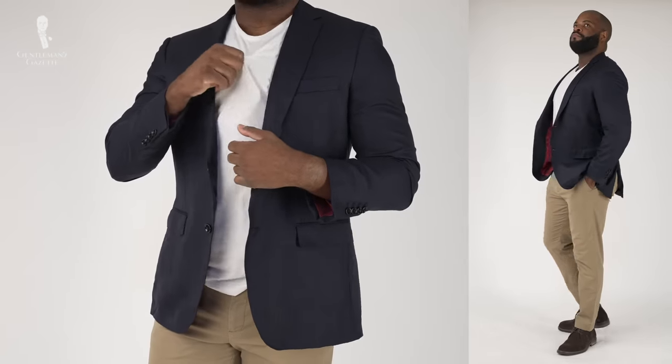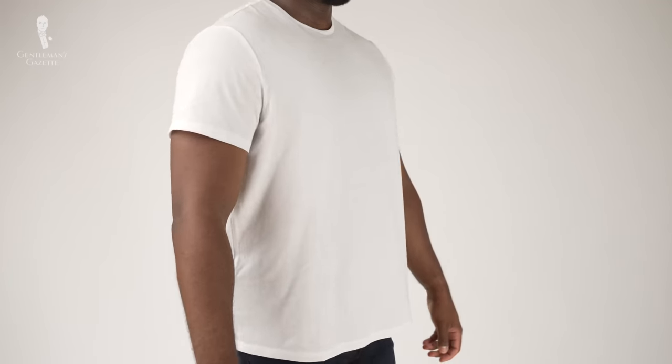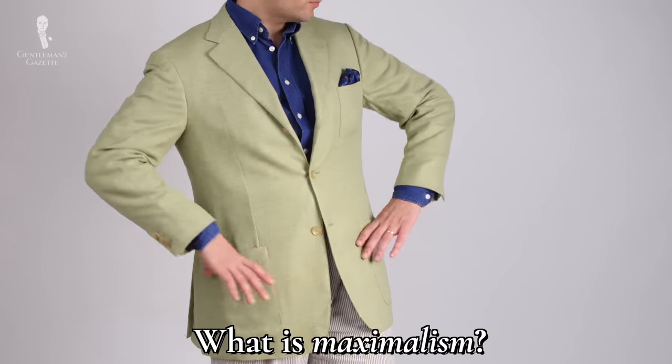Finally, minimalism has to do with how the entire outfit is put together. You'll find outfits centered around simple colors and patterns, in addition to the amount of clothing that is worn or isn't worn in an outfit. With the definition of minimalism now under our belts, we can turn to the other topic of maximalism.